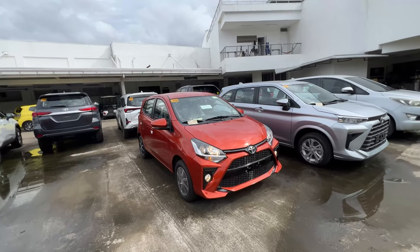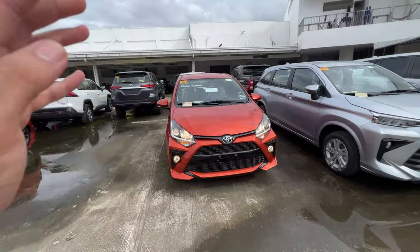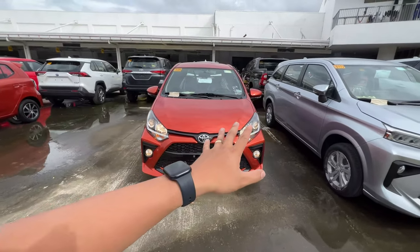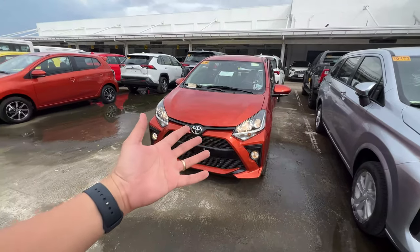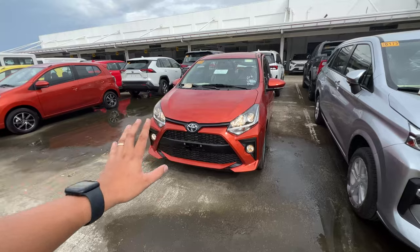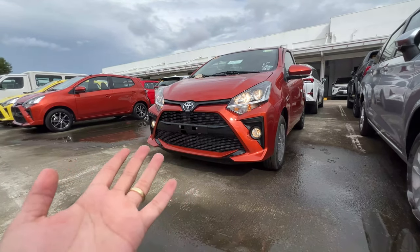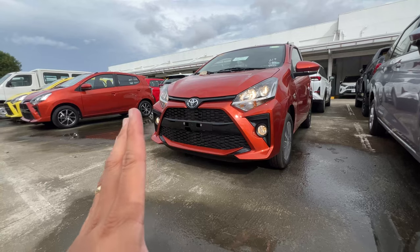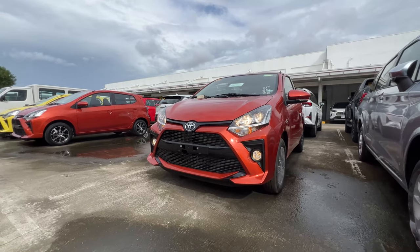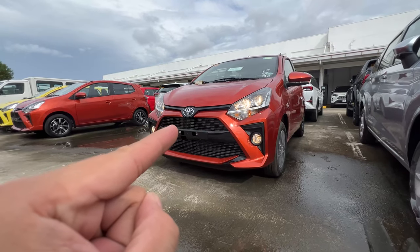I think, Motorista, napakaganda pa din ang looks ng ating Toyota Wigo, even though na yung platform na to is matagal na. As you can see, the latest version offers the Wigo quite an aggressive stance, especially at the front-end design. Instead of LEDs, you just get halogen like the competition — halogen headlights, halogen high beams, and fog lights is halogen.